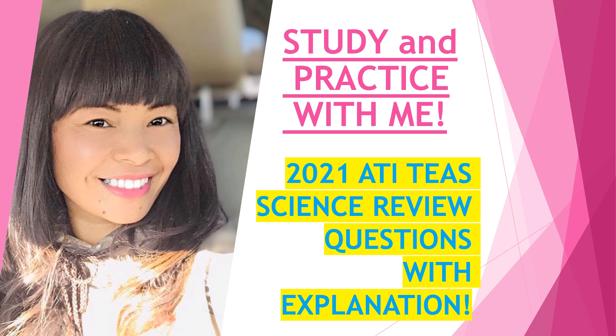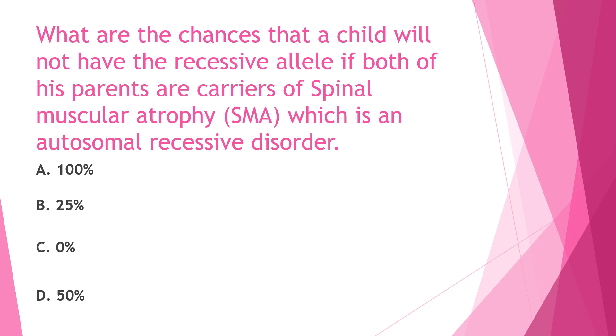The first question: What are the chances that a child will not have the recessive allele if both of his parents are carriers of Spinal Muscular Atrophy, or SMA, which is an autosomal recessive disorder? Is it A) 100%, B) 25%, C) 0%, or D) 50%?